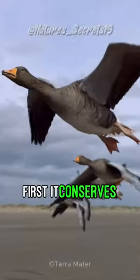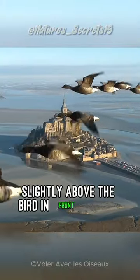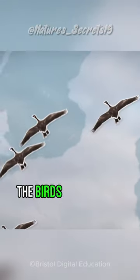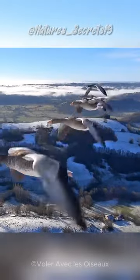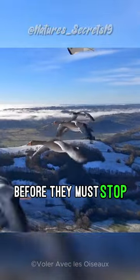First, it conserves their energy. Each bird flies slightly above the bird in front of them, resulting in a reduction of wind resistance. The birds take turns being in the front, falling back when they get tired. In this way, the geese can fly for a long time before they must stop for rest.